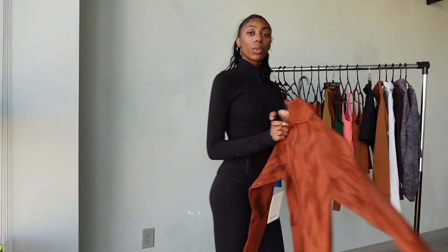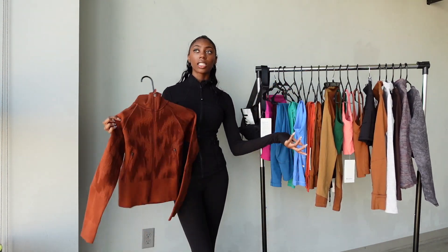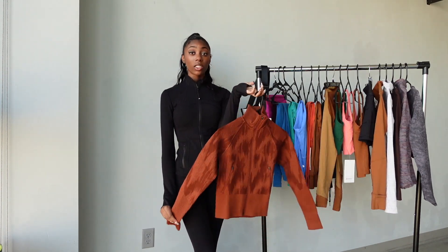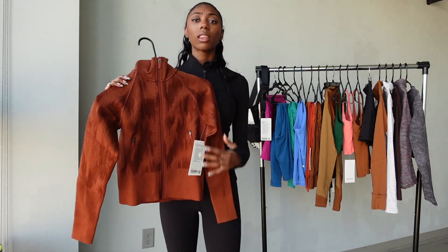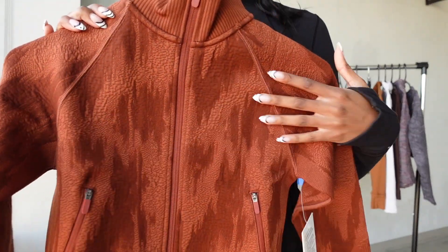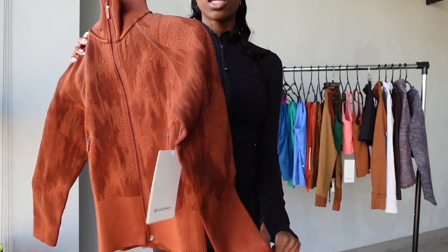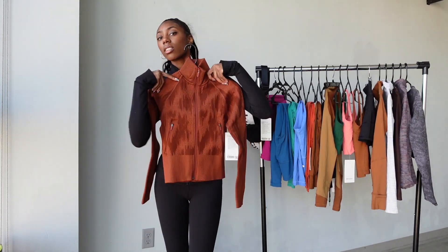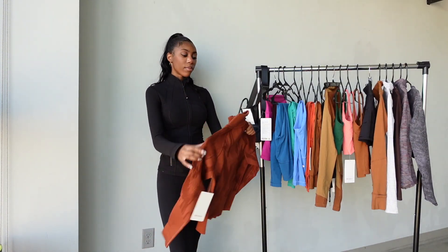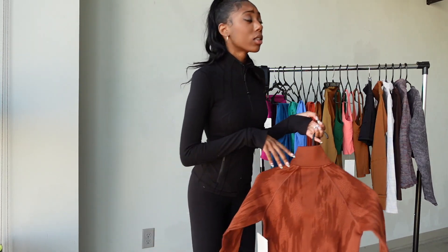Moving on to this jacket — I know summer is coming but I'll also wear this when it's cold and save it for fall. I love this color and the details — it's definitely an outerwear jacket. I'd wear it with my joggers for a cool-girl look. I love how the bottom is fitted and it's a turtleneck style, which I love since I have a skinny neck. I got this in a size 2.